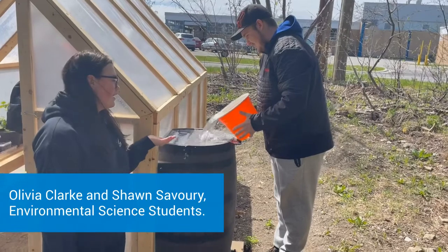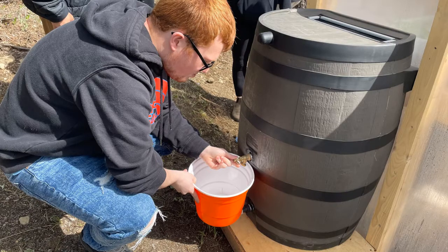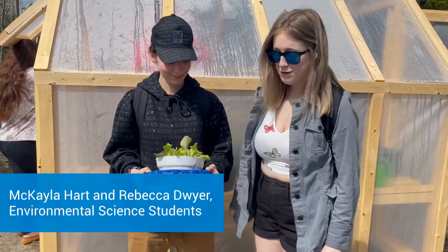We are using a lot of bottles to water plants. We recycled as many bottle caps as we can, and we made flower pots from them.